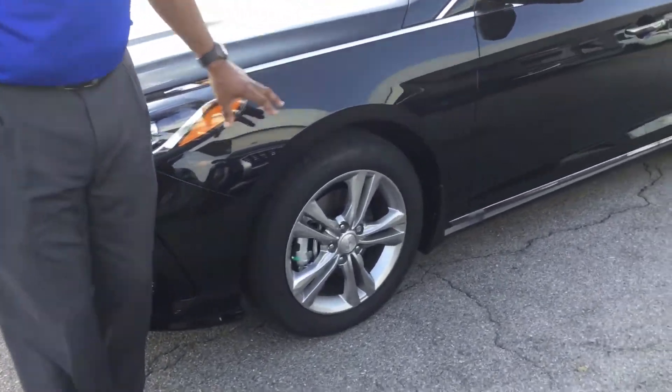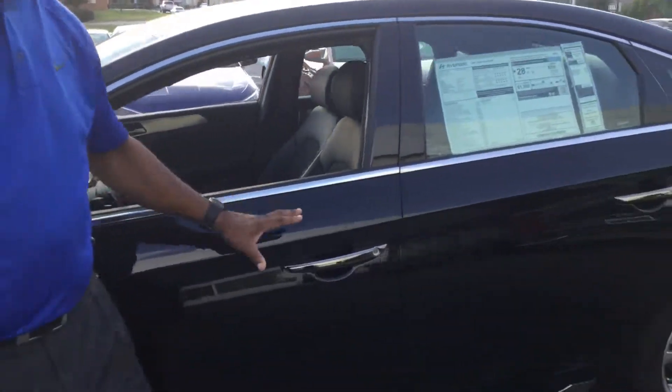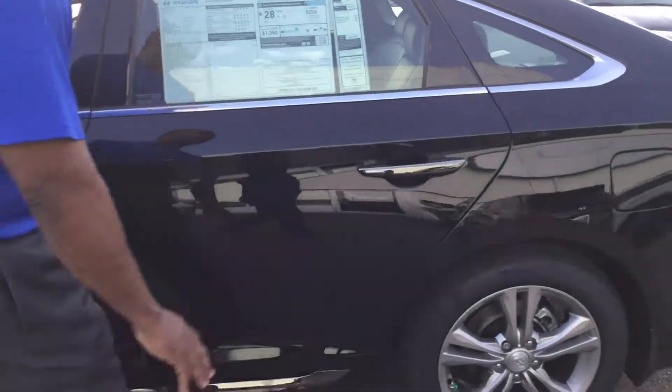It comes equipped with aluminum wheels, tire pressure monitoring system, flashers on the outside, and this has a gray-accented door handle.